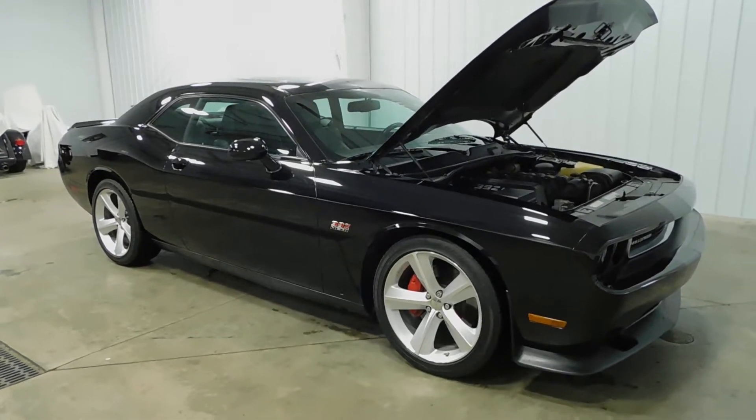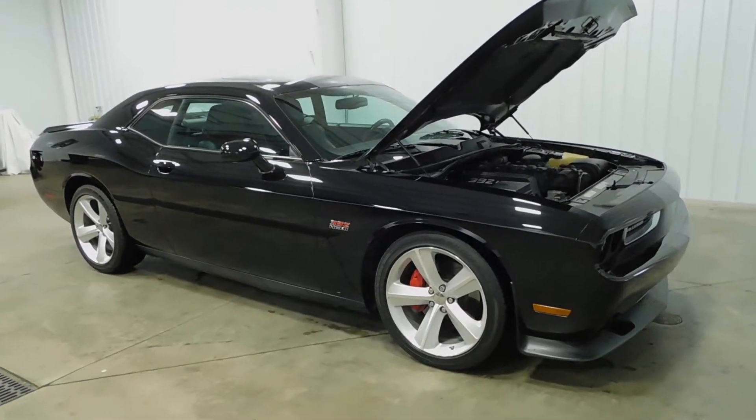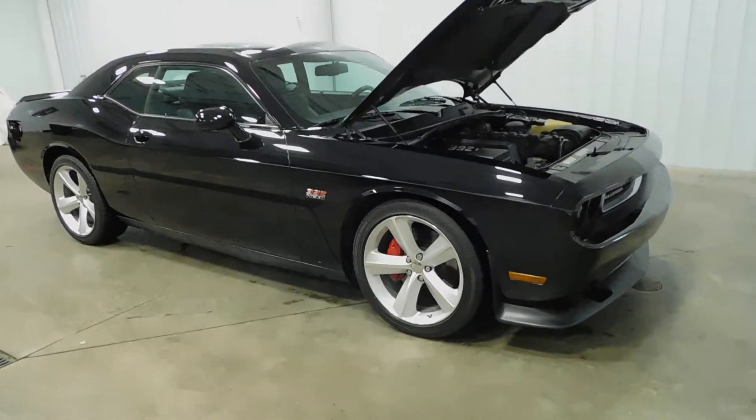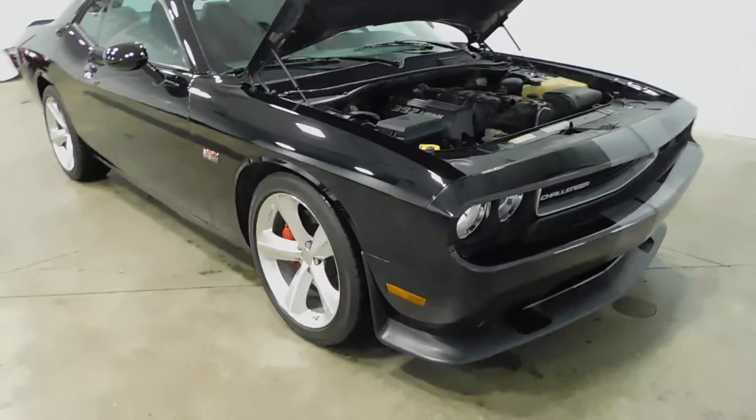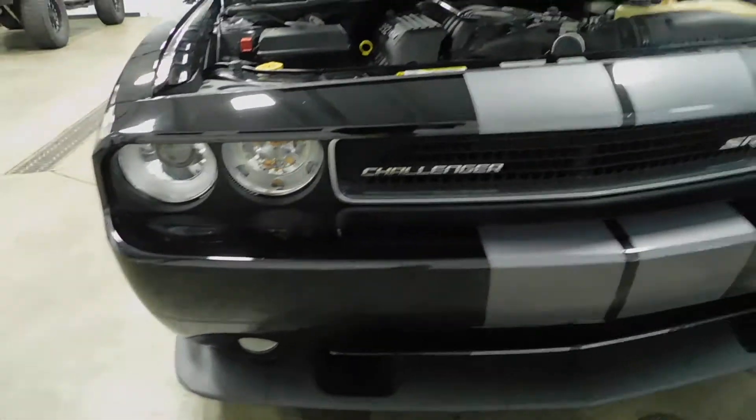Hello and welcome to Midtown Auto Center. My name is Derek and today I'd like to thank you for taking a look at our 2012 Dodge Challenger SRT8 with only 54,000 original miles. This vehicle comes with a clean Carfax, so no frame damage, no flood damage whatsoever.